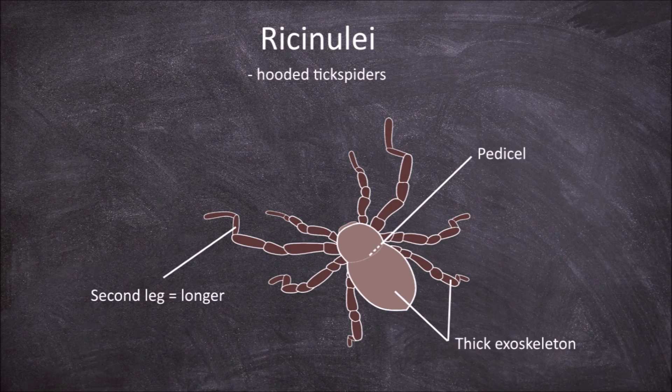The most defining feature of this order is the presence of the cucullus, which is a hood-like structure that covers the head that they can raise and lower to expose the mouth and chelicerae. The pedipalps terminate in pincers, but these pincers are small. They also have no eyes.